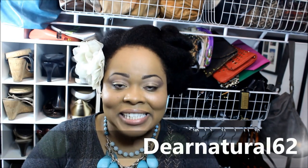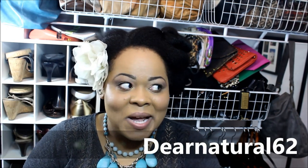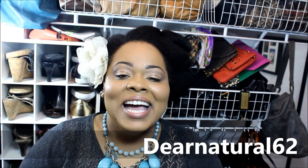Hi guys, it's Dear Natural 62. I'm doing another 'What's in My Closet' video. I didn't realize how much you guys love this video, so I decided to do another one. I have a lot of products to show you, so let's get into it.